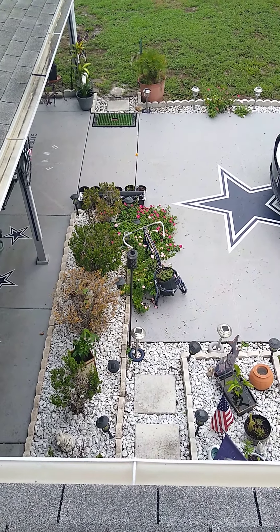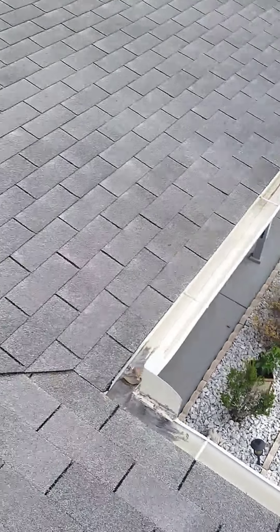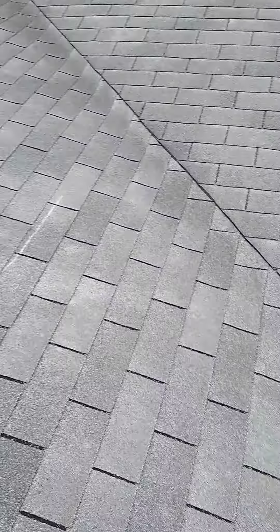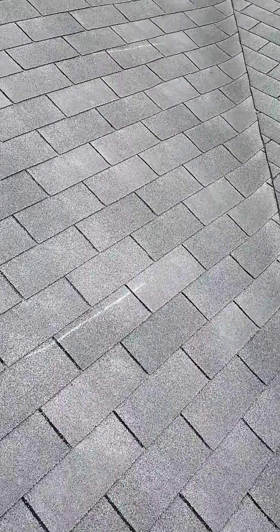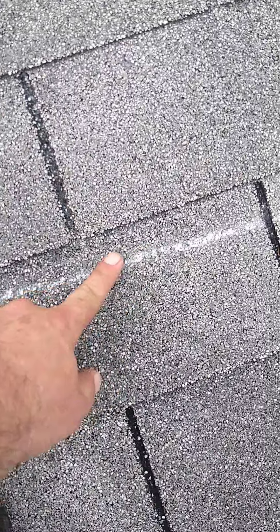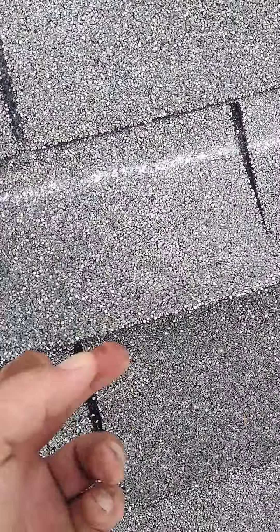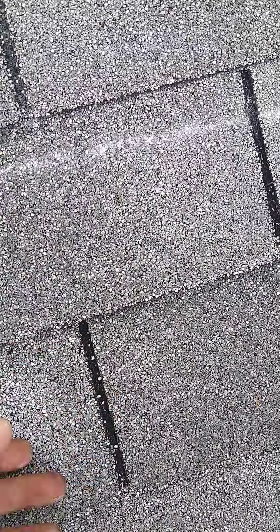This is Damon Barnes with ARAC Roof It Ford doing a roof inspection here in Port Richie, Florida. On the front side of the house you'll see some of the markings I've made. What you're gonna start finding is right here — you'll see a line above my line. What that means is that's where the shingle flaps, causing wind cleats.